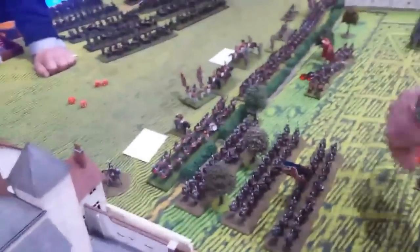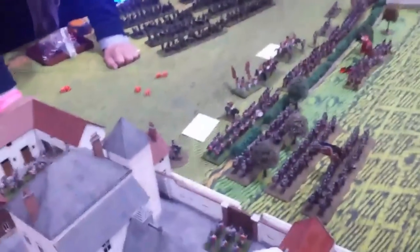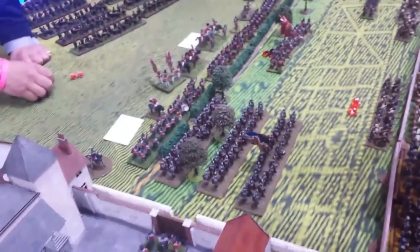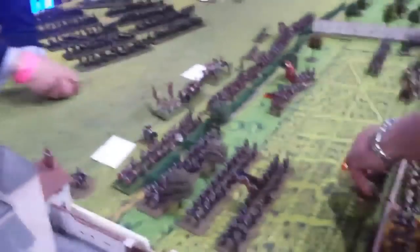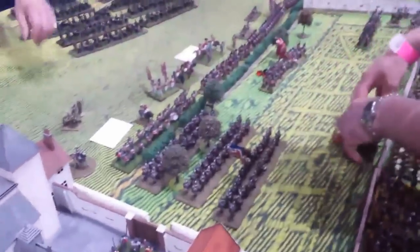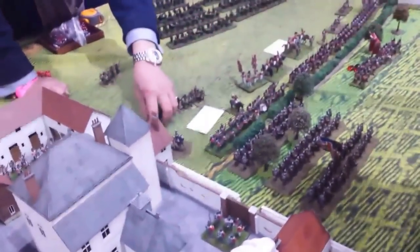Here we are in Allied Turn 4 - live combat going on. The Nassau charge the French infantry, causing three casualties - they've won the combat. But the Nassau have lost, so a break test at minus two. They roll a three and evaporate. That's the end of the Nassau.